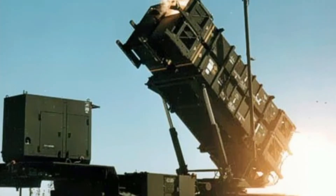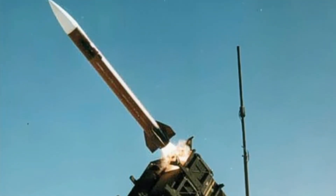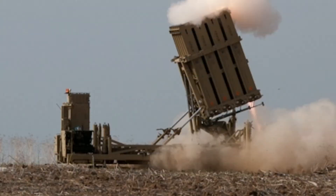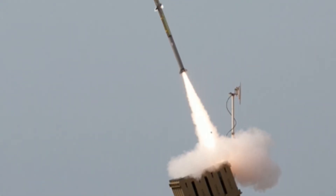The Patriot system replaced the Nike Hercules system as the U.S. Army's primary high-to-medium air defense system, and replaced the MIM-23 Hawk system as the U.S. Army's medium tactical air defense system. In addition, Patriot has been given the function of the U.S. Army's anti-ballistic missile system, which is now Patriot's primary mission. The system is expected to stay fielded until at least 2040.